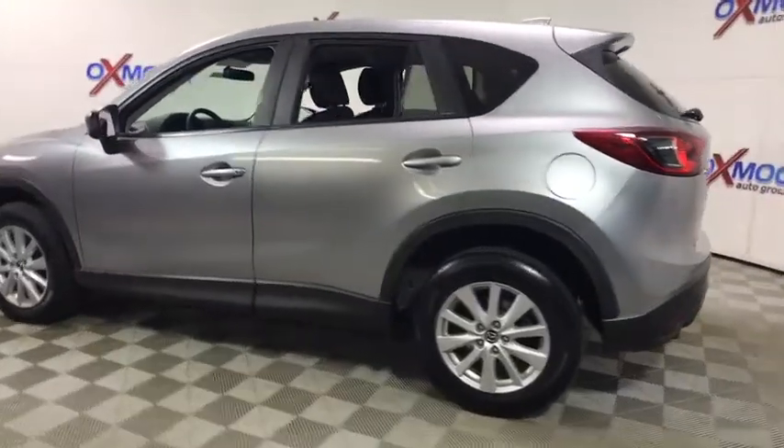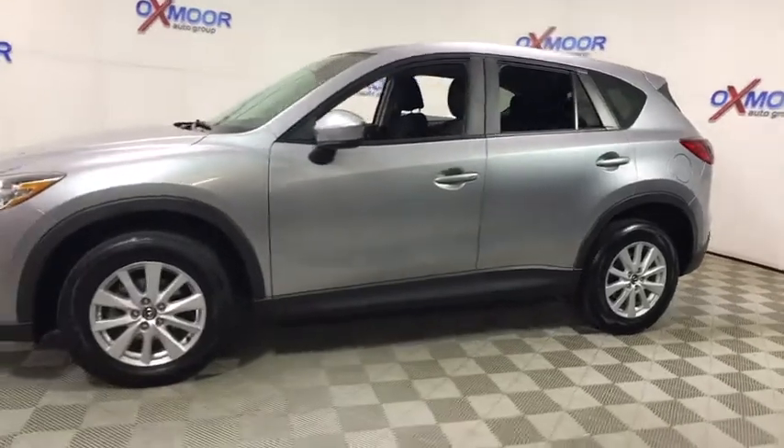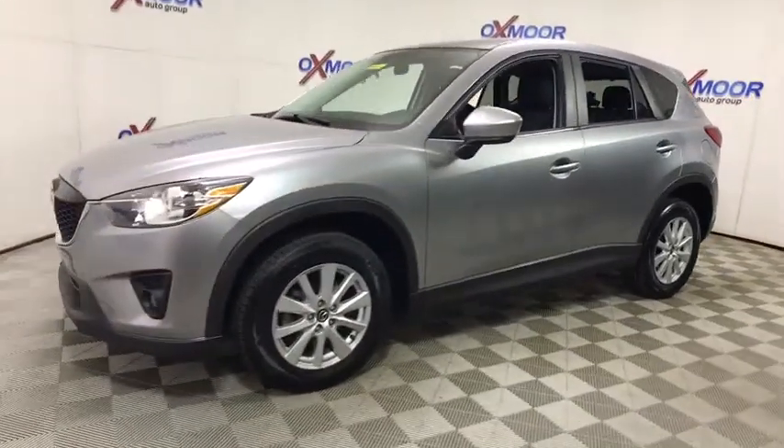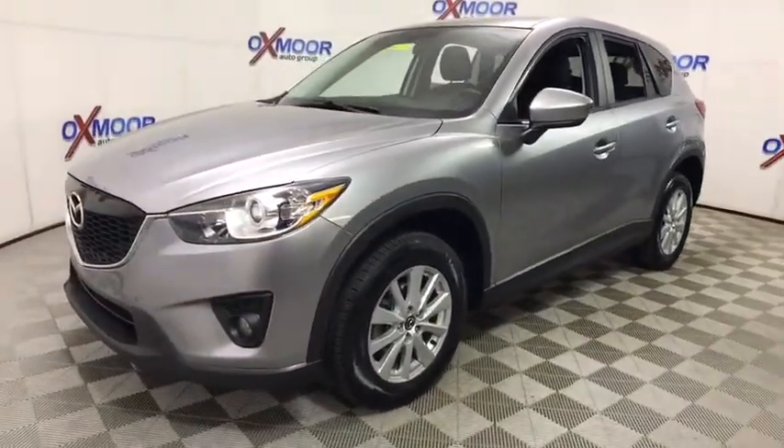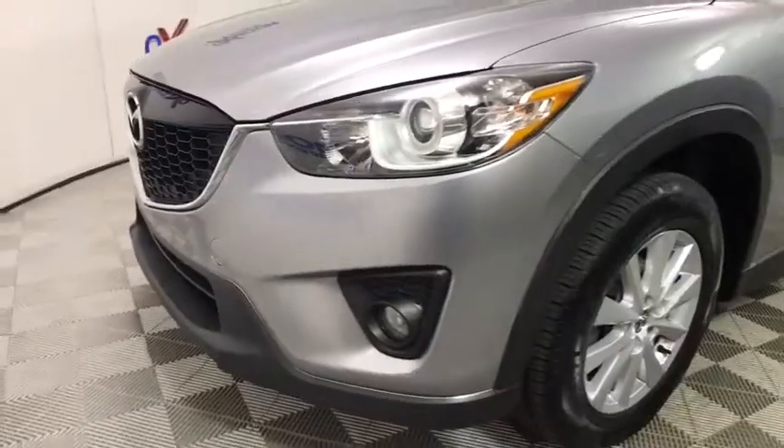The 2014 Mazda CX-5. With its fuel-efficient engine, engaging driving experience, and daring styling, the Mazda CX-5 is a good pick for those seeking a sporty yet thrifty crossover SUV.